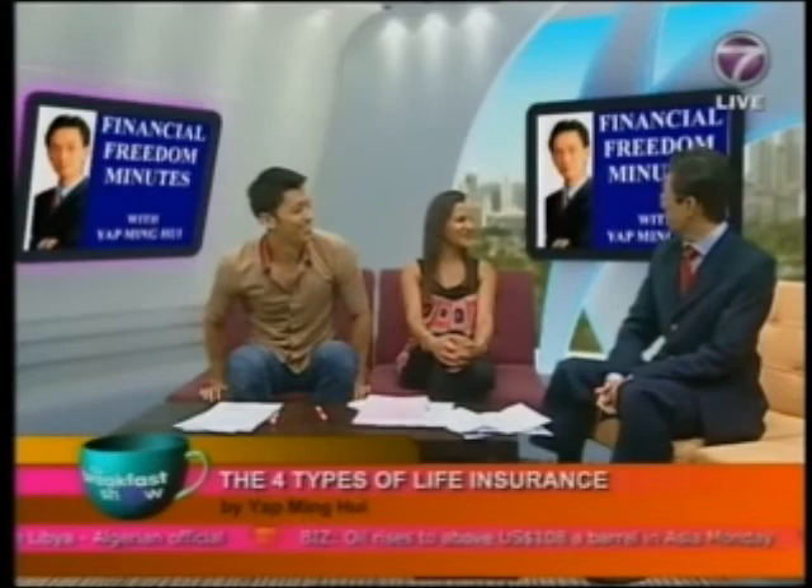Thank you very much. If you'd like to hear more from Mr. Yap, he is holding a half-day seminar called 'The New Rules for Money Management' on the 7th of May at the Report Auditorium on Jalan Ampang. The first 50 people to register will receive a free book by Mr. Yap himself. For more information, log on to www.yapminghui.com.